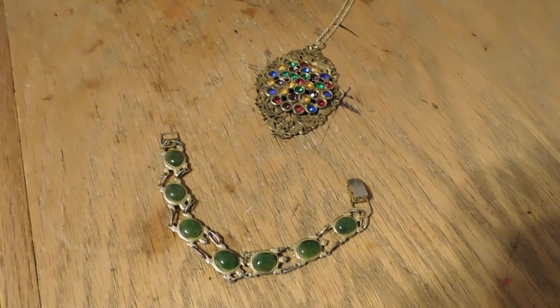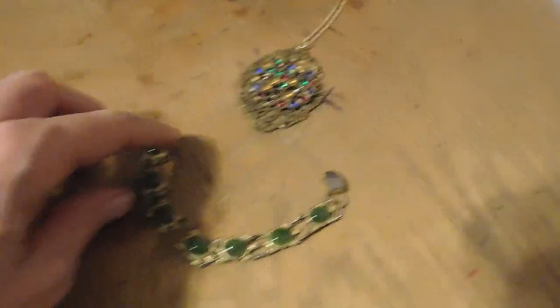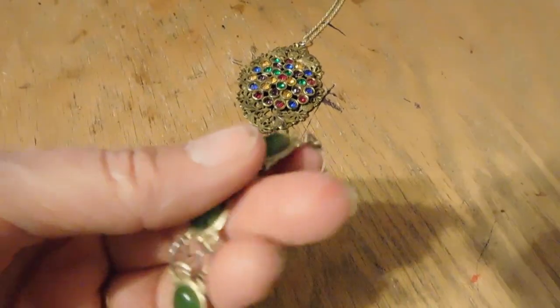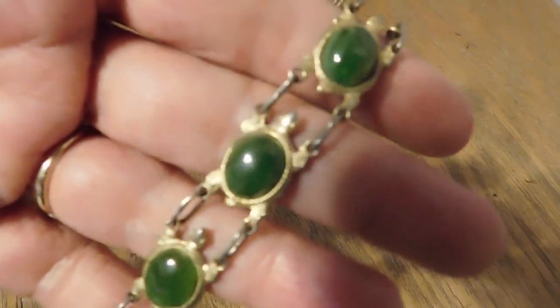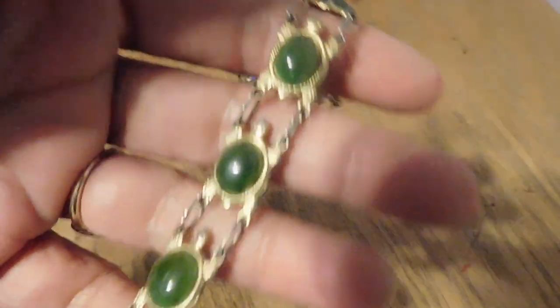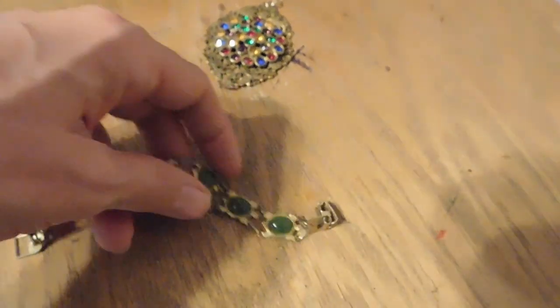Hi there, it is Monday night, and these are the two items that I sold today that I'm shipping out tomorrow. This is a cute little jade turtle link bracelet — very pretty, bright green jade. It's nice. And that sold for $26.